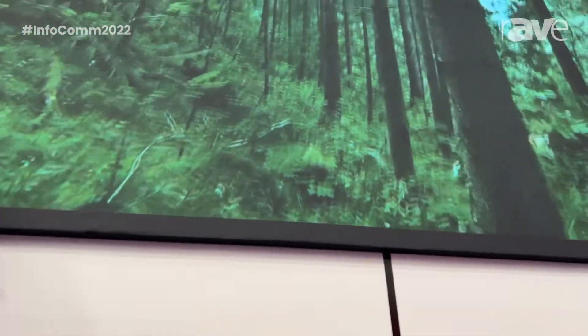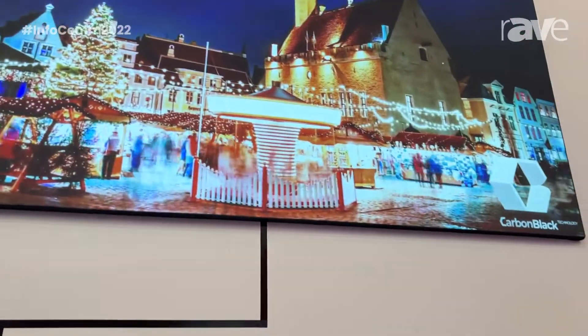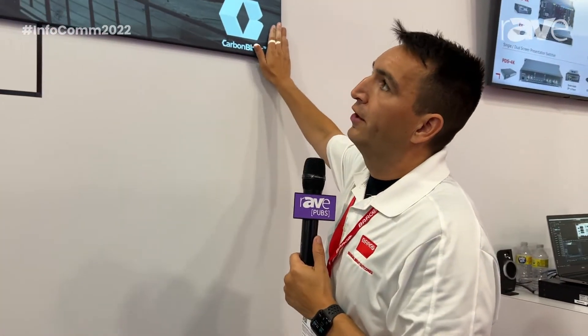The point of this is that we are showing just an 11,000 lumen G62 projector on this black material, and it is rejecting the ambient light while keeping our laser projection intact and looking good.